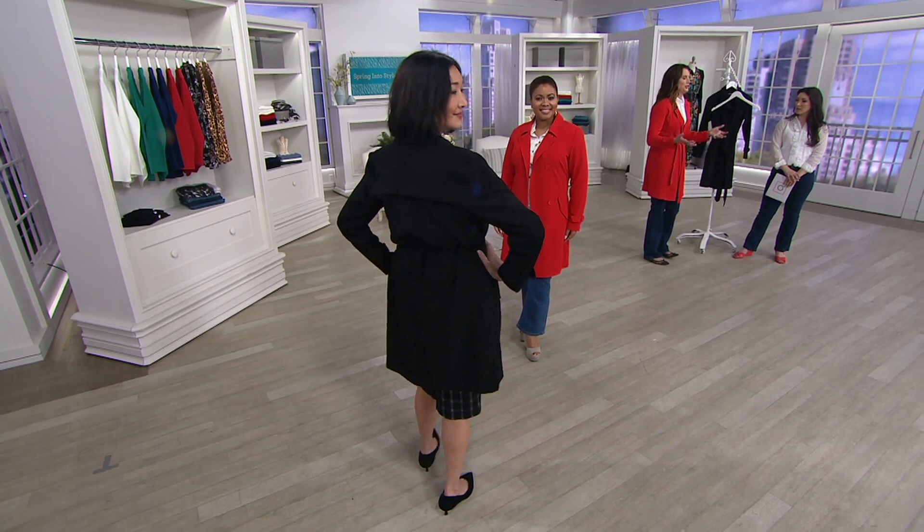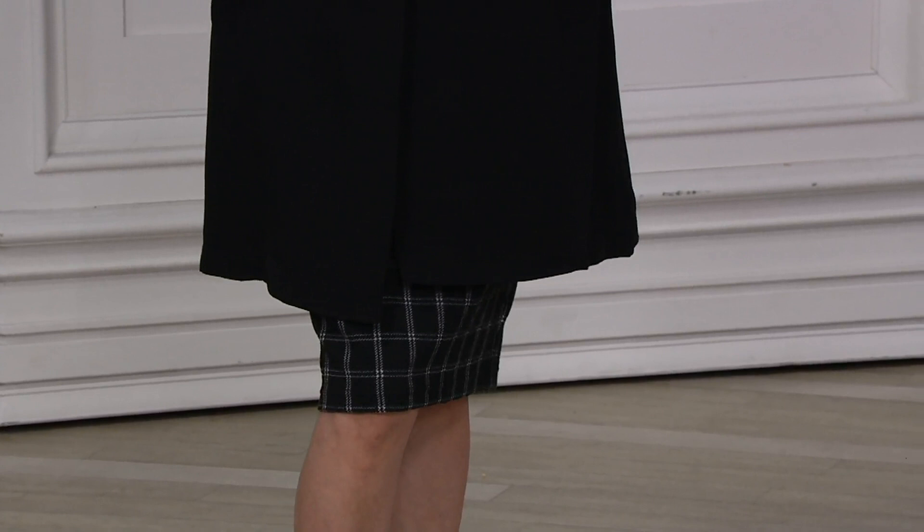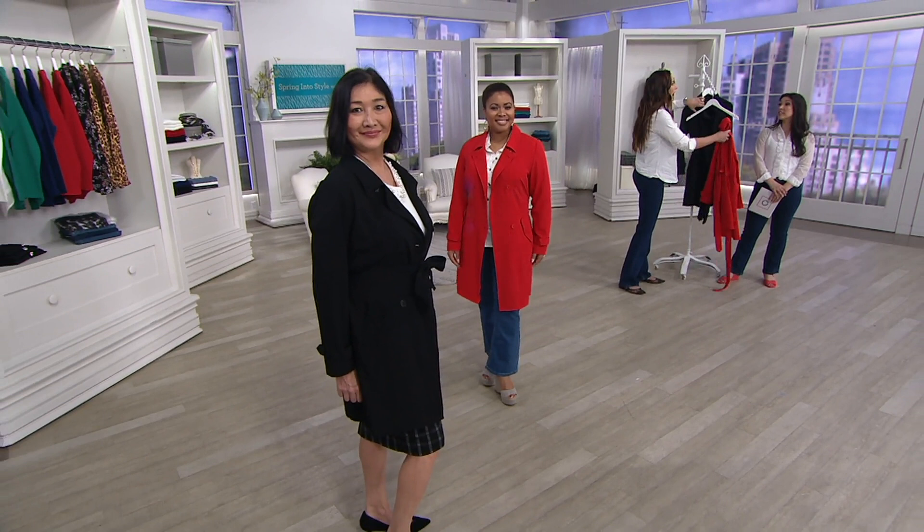What I love about this is it doesn't matter what I'm wearing underneath — I throw this on and I look finished, I look put together. I could go to a parent-teacher conference, I could go to a job interview. Black for me is the staple, and the red is very popular — people are really loving the red because it's a great pop of color year-round, just that little extra layer like a cardigan.